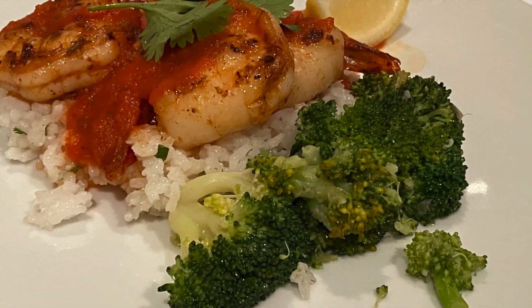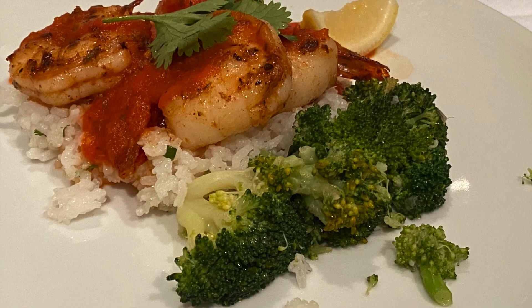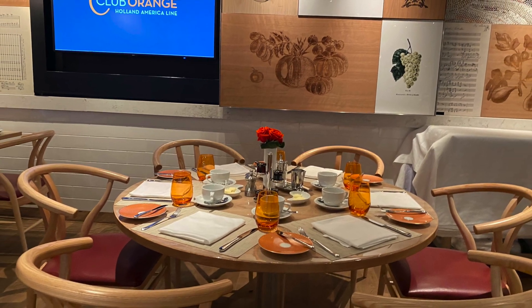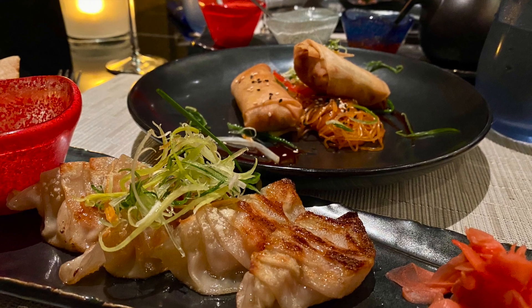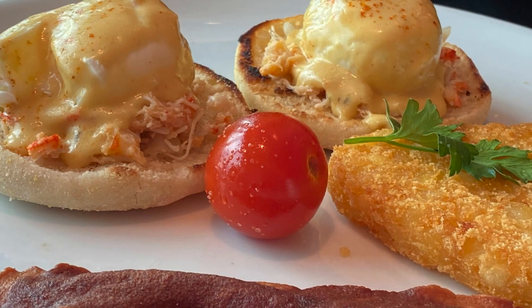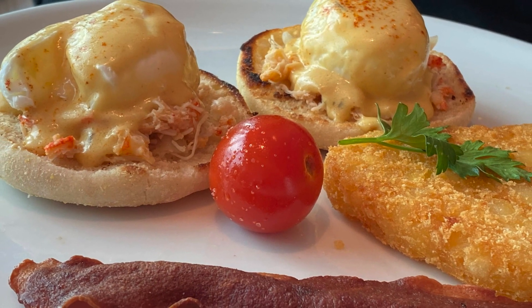Food on Holland America's New Statendam was great, as always. We also like to visit the specialty restaurants, such as Canaletto and the Pinnacle Grill. The Grand Dutch Cafe is a nice treat — those are actually on the Pinnacle-class premium cruise ships. There's a small surcharge for a few things, but whatever you do, try the chocolate-covered cream puff.